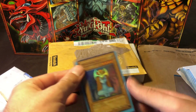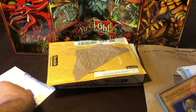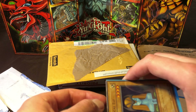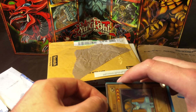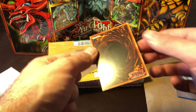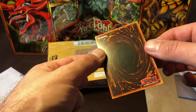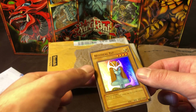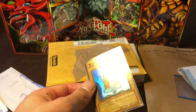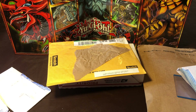I also picked up a Mystical Elf. Picked it up for pretty cheap, so I thought it was worth the asking price. It has a few light scratches and corners are pretty good, edges are pretty good, but there's a light scratch on the foil, so it's probably not grading condition, but still a nice near mint card for the ungraded collection.